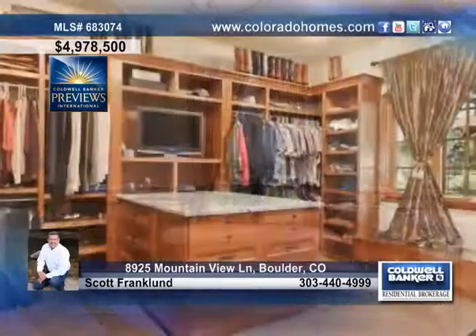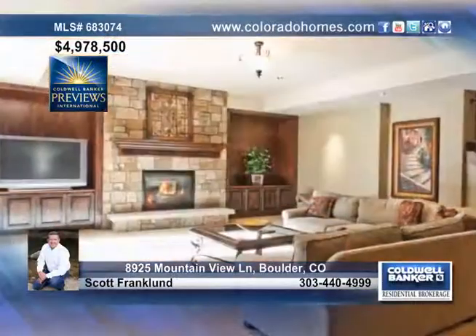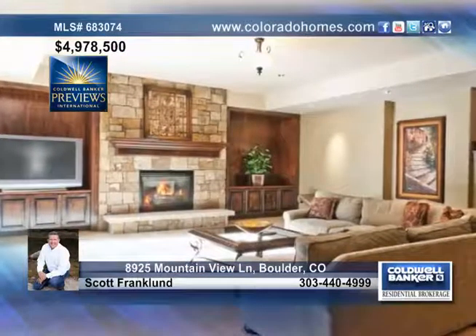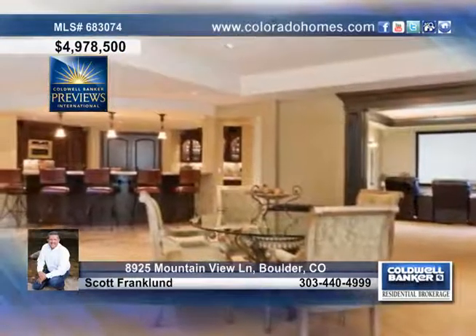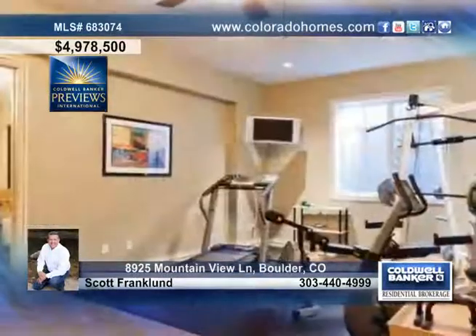This home will also impress you with gorgeous ceiling details, fireplaces and a luxurious main floor master with spa-like master bath and an awesome walk-in closet. You'll love all the space in this home along with eight total bedrooms, eleven bathrooms and too much more to list.